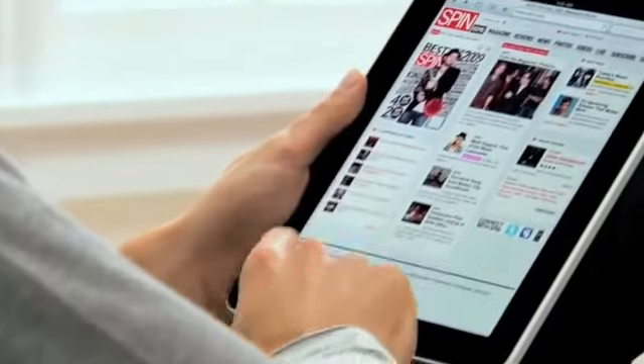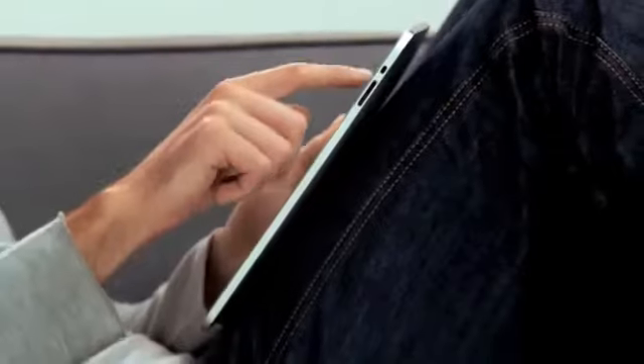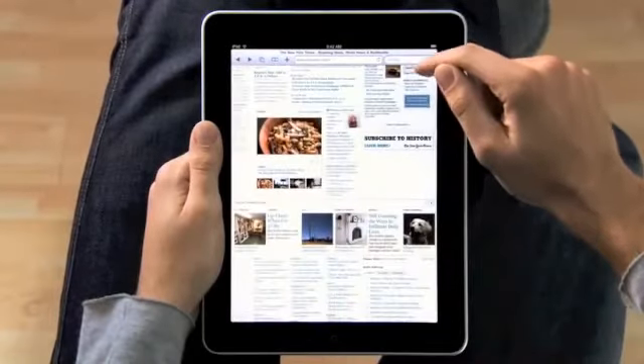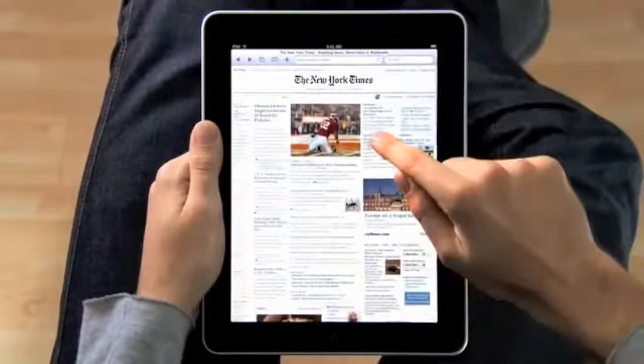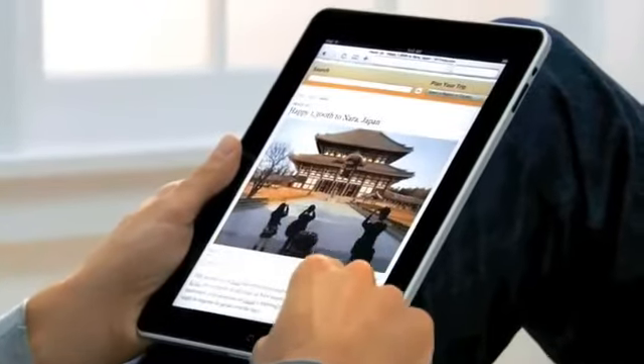The iPad is the best way to browse the web. For the same reasons that it just feels right to hold a book or a magazine or a newspaper in your hands as you read them, it just feels right to hold the Internet in your hands as you surf it. With a screen this large, you can just see more of the web. Take the New York Times — you can see all the top stories, just right there. If you see something, you just reach out and tap it. It's completely natural. You don't even think about it.